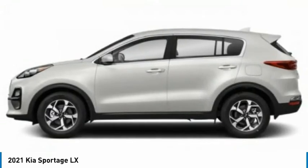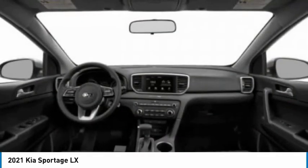Tires: front all season. Tires: rear all season. Privacy glass.